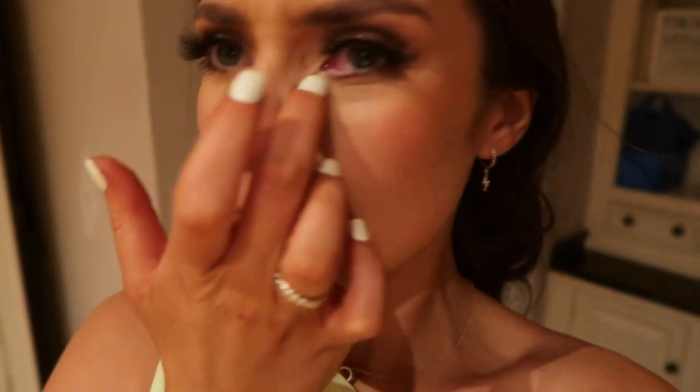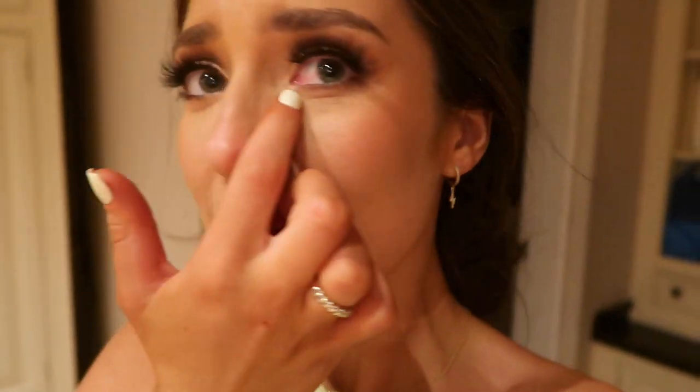Guys, it's half past three - thank you for watching! I hope you've enjoyed celebrating my birthday with me. I've had a lovely night. Please like the video if you enjoyed this and don't forget to subscribe. I'll see you in the next one - bye guys!